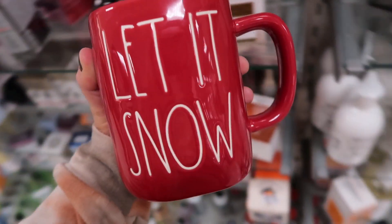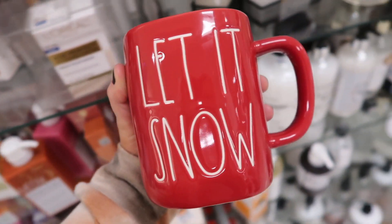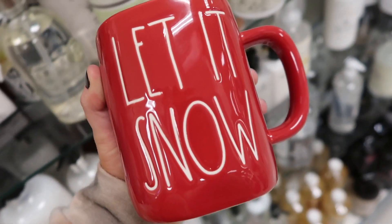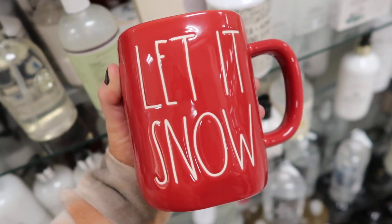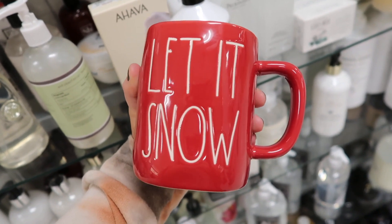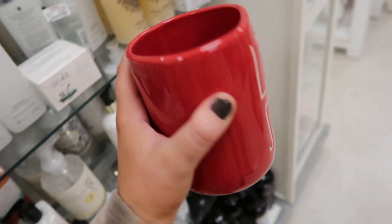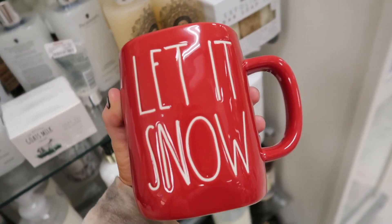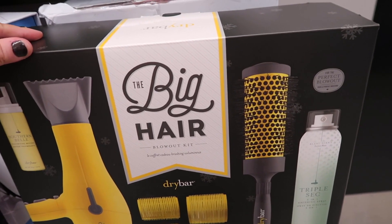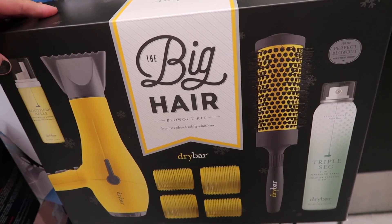We're starting this week's finds off with a cute Rae Dunn mug — this is the 'Let It Snow' mug. I always find really good mugs on Mondays. Not much makeup so far, but I have hopes we're going to see a lot of cool stuff this week since last week was pretty slow. I'm obsessed with this mug and I'm going to be showing my Rae Dunn collection probably this week with all my Christmas decor.